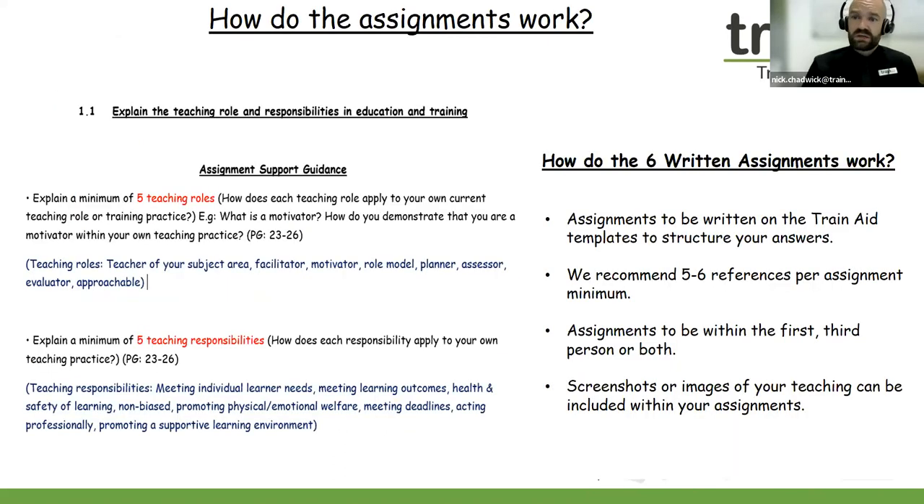How do the assignments work? There are six written assignments to complete using the course textbook, and also the video guides on our YouTube channel and the assignment support guides. These will help you to complete the six written assignments. My advice is to really make your assignments your own — you can write in the first person, the third person, or both. We've put together some really handy assignment support guides with lots of scaffolding questions. With your assignments, you can include images of your teaching practice and screenshots of resources — anything that you're using within your teaching and training at the moment.